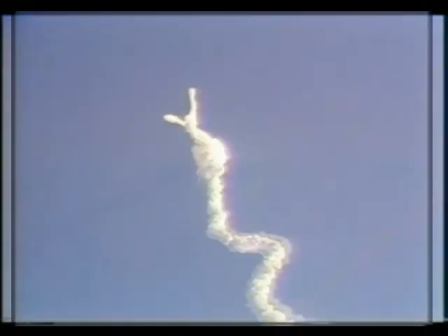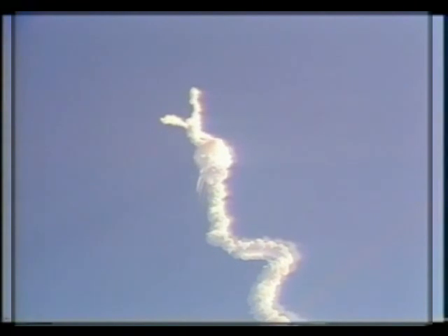Downrange distance 7 nautical miles. 1 minute 15 seconds. Velocity 2,600 feet per second, altitude 60,000 feet.